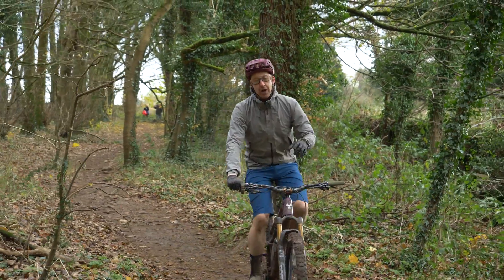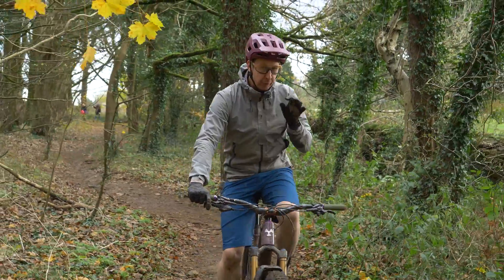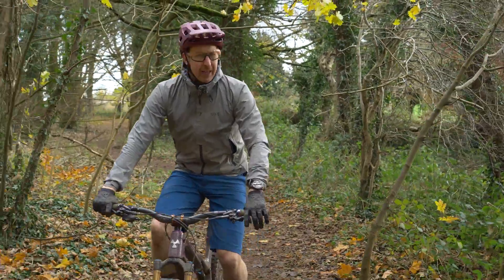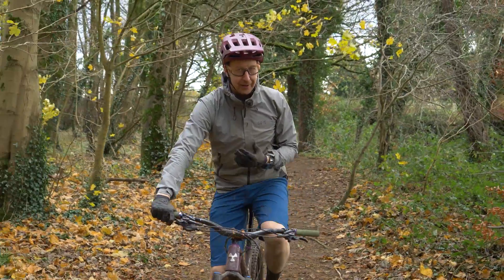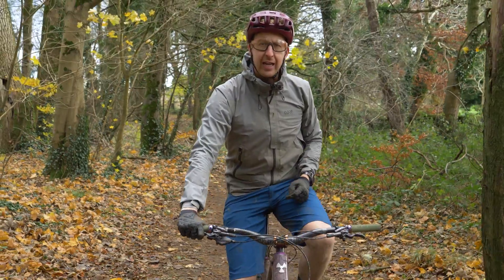Having ridden just about every type of derailleur-based system available on the market, I've always been really quite staggered by how well they actually continue to work given the elements they're against. But surely the efficiency is going to be compromised by mud, right? I actually pitched that question to Shimano, but they threw it straight back at me and said, why don't you go and find out? So that's what we're going to do today.